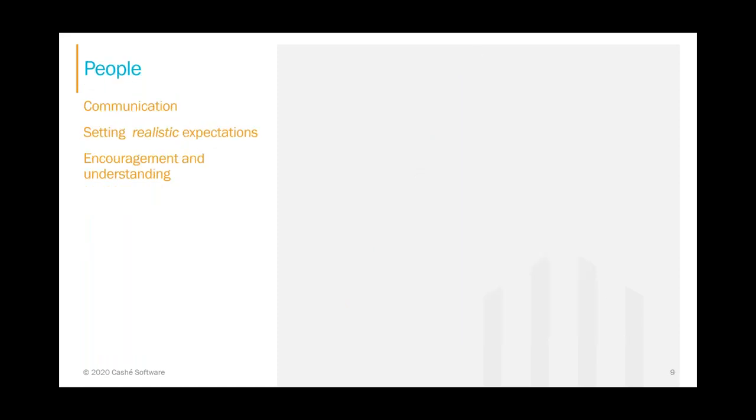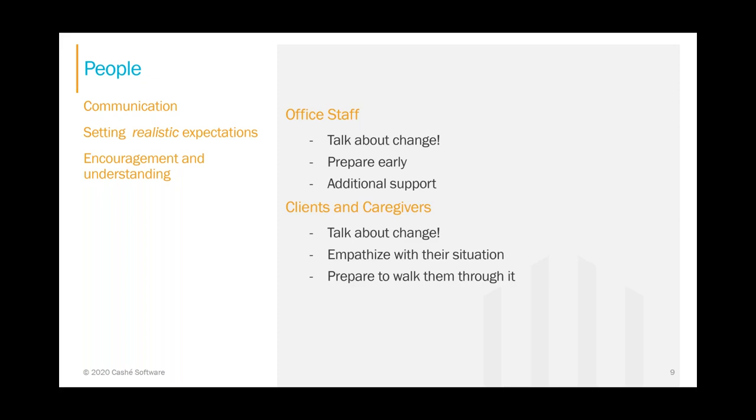First, the people. Don't be afraid to discuss EVV. We're in the people business and the most important thing is communication. It's difficult to communicate when you don't know all the details and things might change, but communicating about what's coming before it comes is important. As much as people don't like change, it's even worse when the change is a surprise. Set realistic expectations ahead of time and let them know things may change. Empathize with them — I understand the daily struggles: the pressure from the state, keeping clients, getting billing out, correct payroll, and caring for the client.